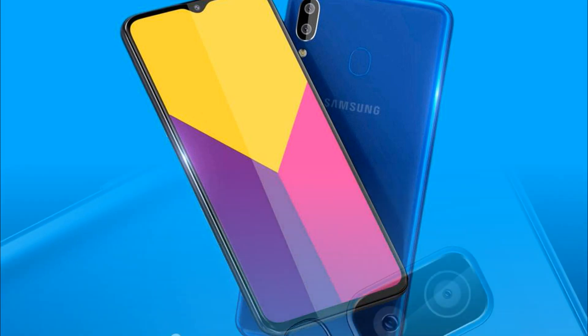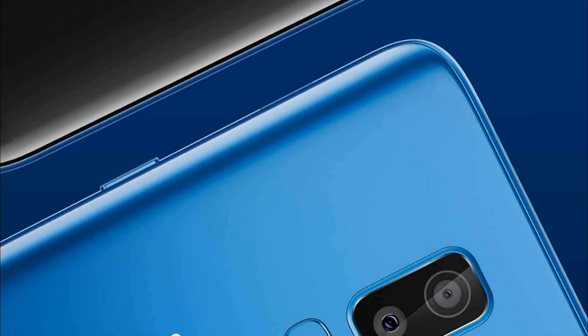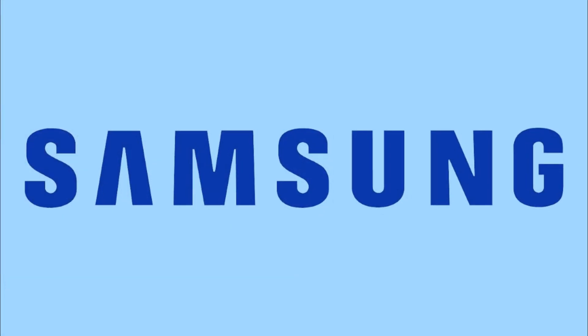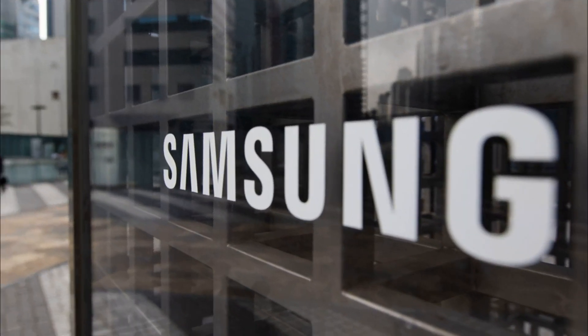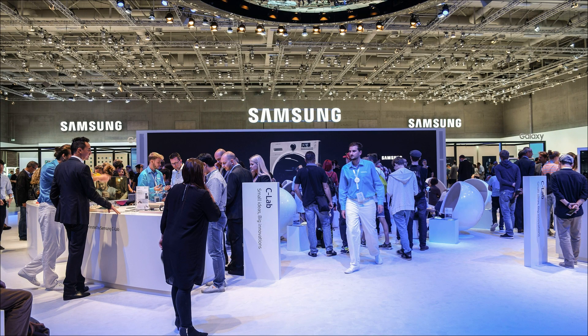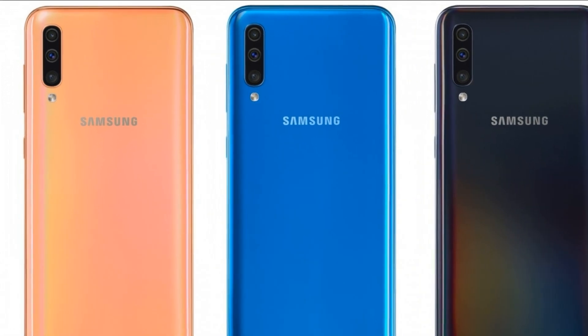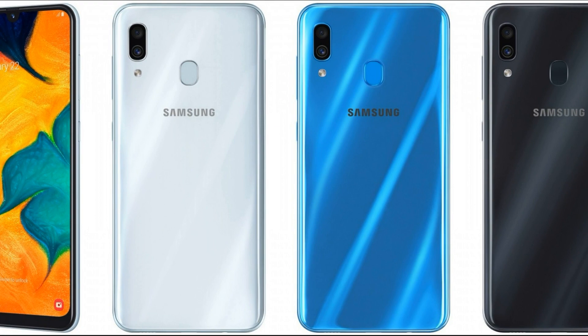The differences lie in the platforms, memory, and camera setups. A step above, the Galaxy A50 is based on the more powerful 10nm SoC Samsung Exynos 7 Series 9610 with an 8-core CPU — 4 high-performance Cortex-A73 cores at 2.3 GHz and 4 energy-efficient Cortex-A53 — and a Mali-G72 GPU. The Galaxy A30 uses the Exynos 7885 SoC, with 2 Cortex-A73 and 4 Cortex-A53 cores.